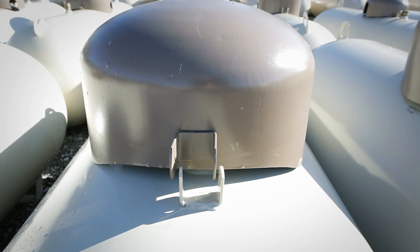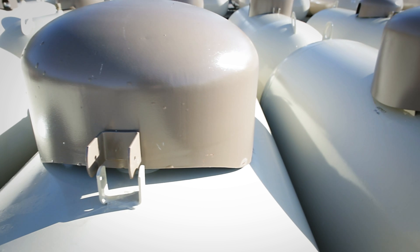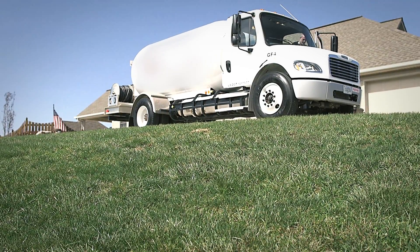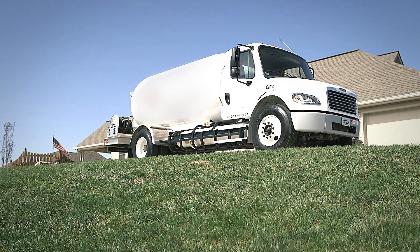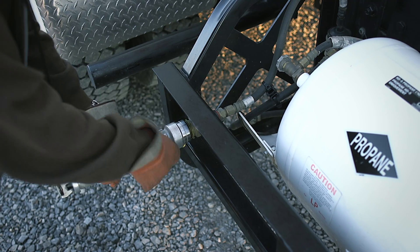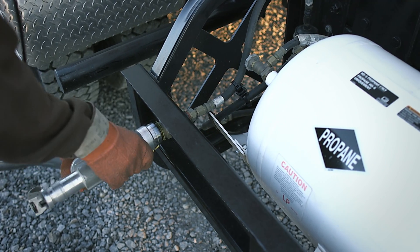For years we've been saying to propane guys, why are you not running on propane? We never really had the options out there to run on propane unless we did an aftermarket conversion. Now that the S2G Freightliner chassis is out there available, that takes care of that option for the propane industry and the marketers to be able to haul their product using their product.